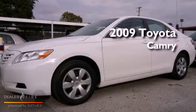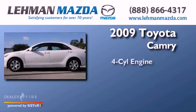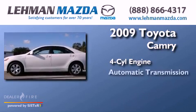This is a certified pre-owned 2009 Toyota Camry. It features a four-cylinder engine and an automatic transmission.